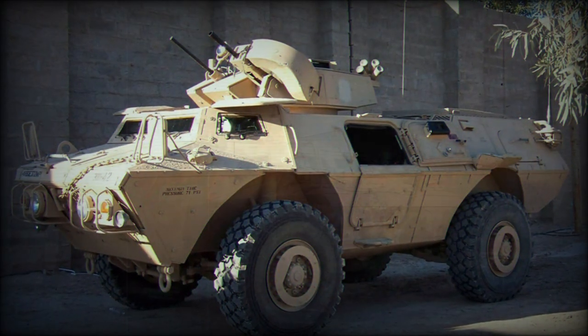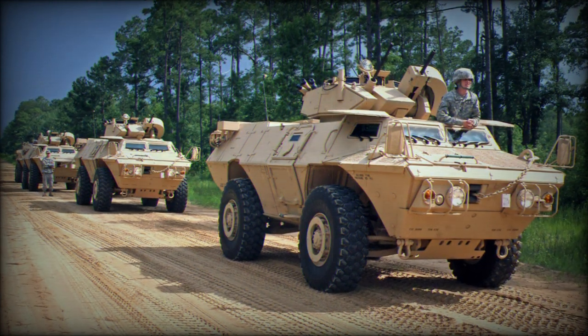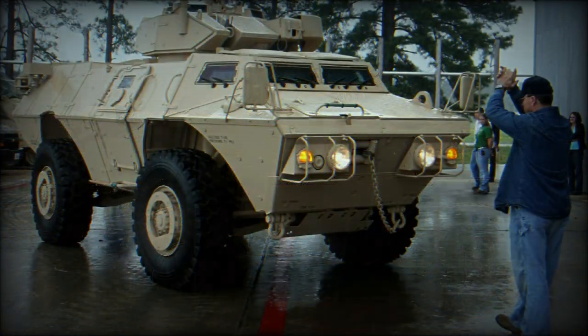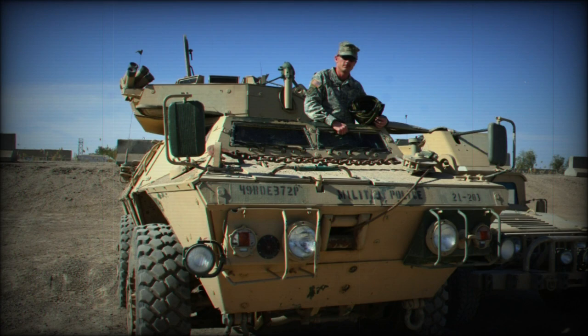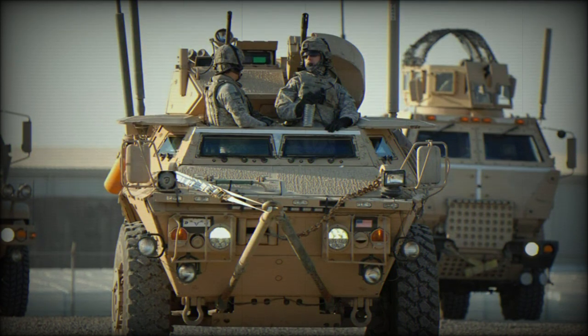The M1117 program initially evolved slowly as the product was not in great need at the time and was considerably more expensive than the ubiquitous Humvee already in circulation. As such, only Army Military Police units were handed the vehicles in limited numbers at first, and these were baptized in the Kosovo combat environment. It was not until the 2003 US-led invasion of Iraq and the combat actions that followed showcased the need for improved armored vehicles across the many convoys required during daily operations.